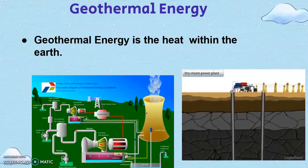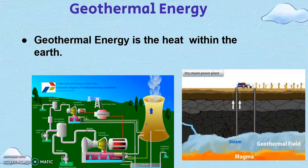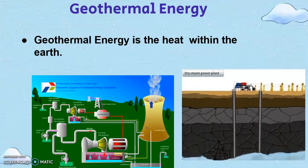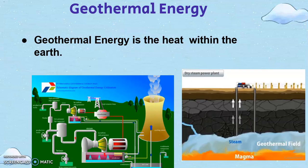Geothermal energy: hot water is pumped from deep underground through a well under high pressure. When the water reaches the surface, the pressure is dropped, which causes the water to turn into steam. The steam spins a turbine which is connected to a generator that produces electricity.